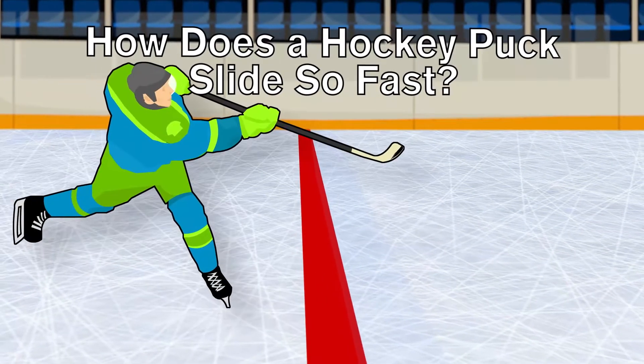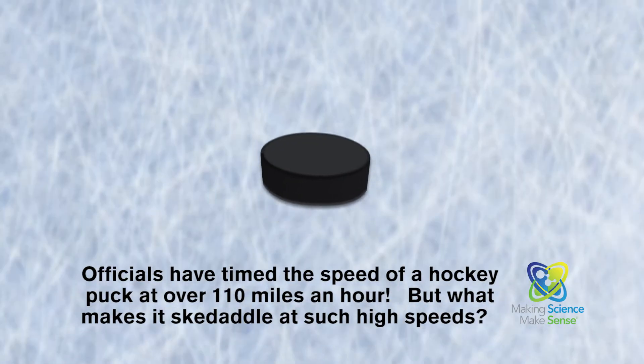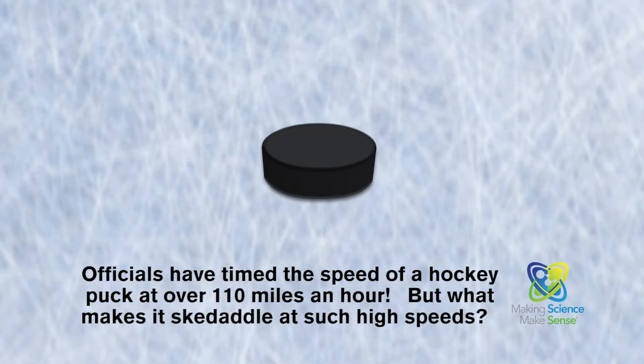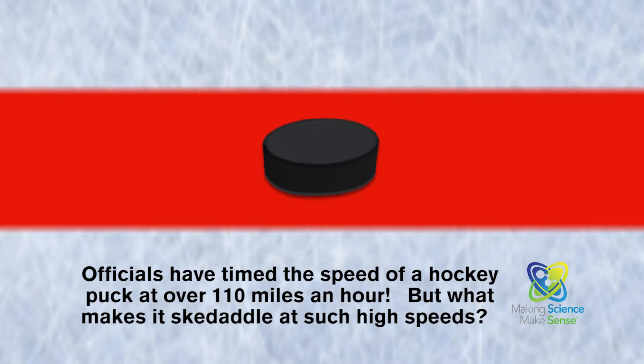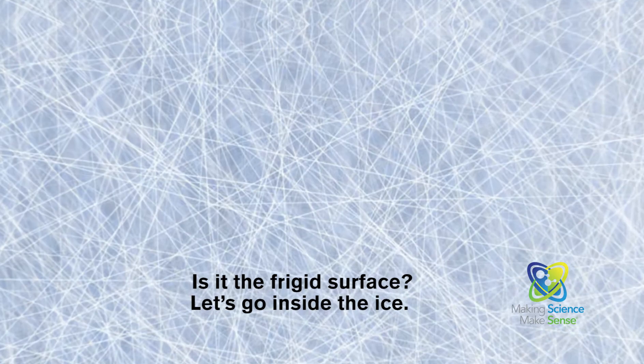How does a hockey puck slide so fast? Sports officials have timed the speed of a hockey puck at over 110 miles an hour. But what makes it skedaddle at such high speeds? Is it the frigid surface? Let's go inside the ice.